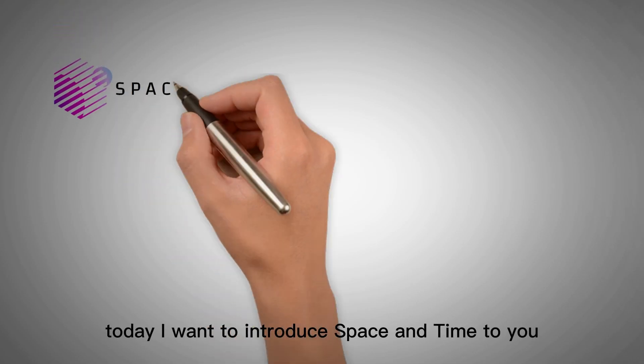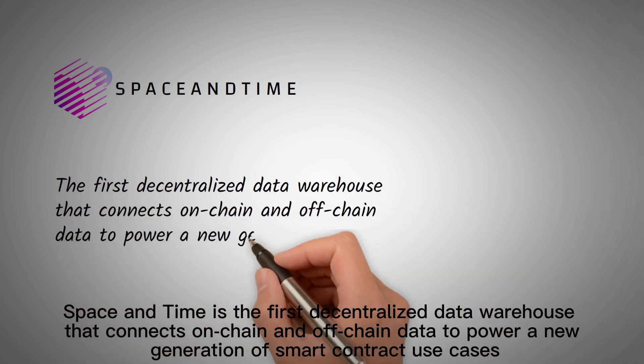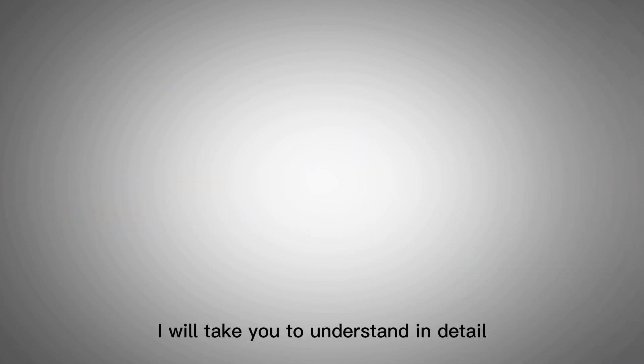Hello everyone, today I want to introduce Space & Time to you. Space & Time is the first decentralized data warehouse that connects on-chain and off-chain data to power a new generation of smart contract use cases. Next, I will take you to understand in detail.